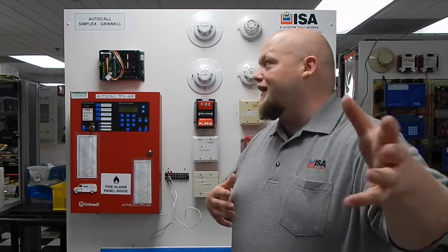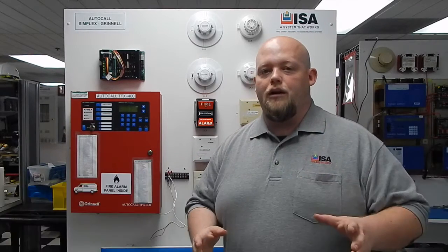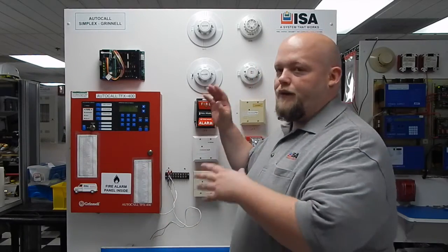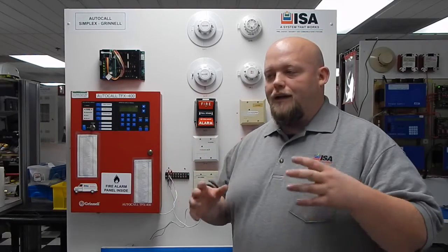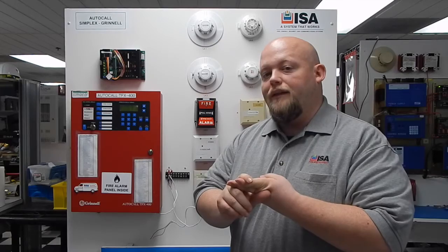Hi everybody and welcome to ISA's Product Spotlight. This is Nick Dewmeyer. I'm actually standing here in front of the Auto Call TFX 400 panel. We work on a lot of different Auto Call systems here — this is just one of the many mock-ups. We get a lot of calls on this older system. It is a legacy system. It's no longer available new, but we can still provide not only repairs but actually reconditioned parts for the system.